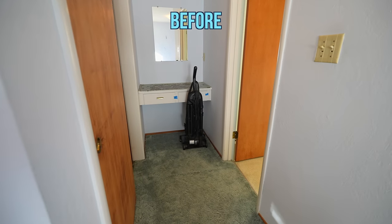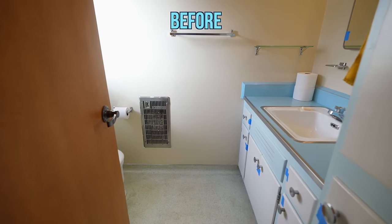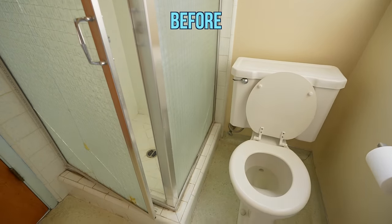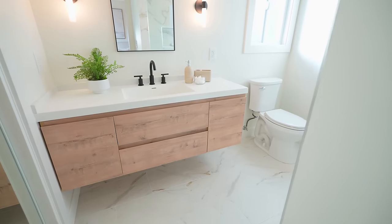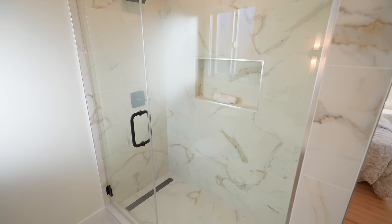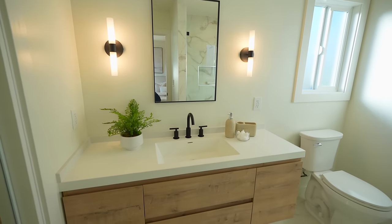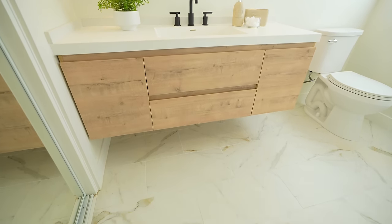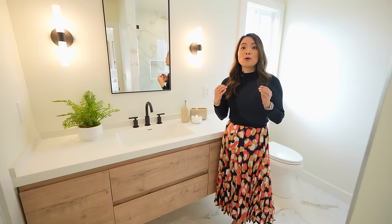This ensuite bathroom had a lot of change because there wasn't a door here, and straight ahead was a little makeup area outside of the bathroom. In the bathroom there was a small vanity and a small shower, so we moved things around and combined the makeup area with the vanity to make a much larger vanity for bigger counter space. We were also able to fit a full-size shower in here. I really like this vanity because it's a very sleek floating vanity and it's also wood-toned, which is very trendy right now, and the thick countertops make it look very high-end.